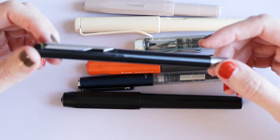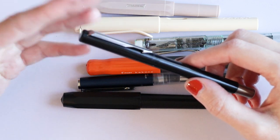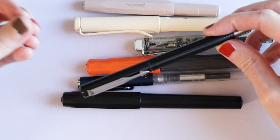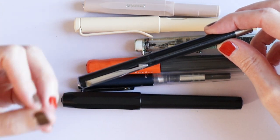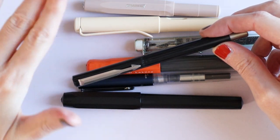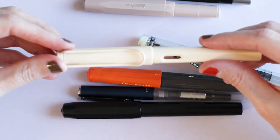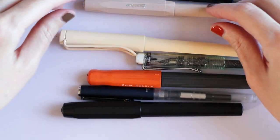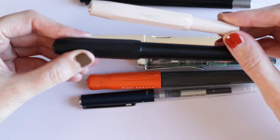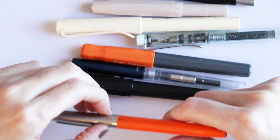They sell them at a supermarket and I don't even want to know how many children end up getting this as their first fountain pen and just hate writing with fountain pens. Buy your kids a good pen. Or if you're looking to get into fountain pens, buy yourself a good pen — invest in a decent pen. Try out a Lamy Safari because loads of people love them. Try out a Kaweco Sport or a Perkeo. Go for one of these — do not get a Parker.